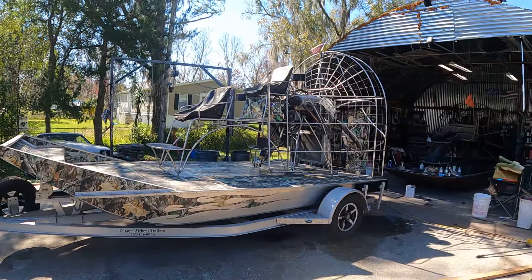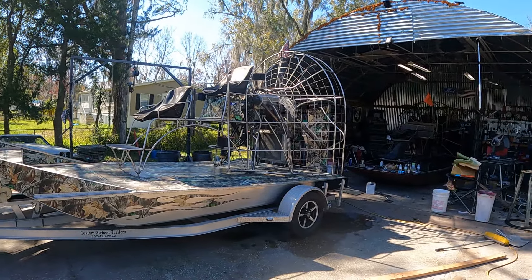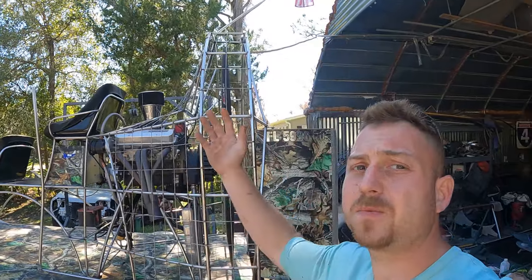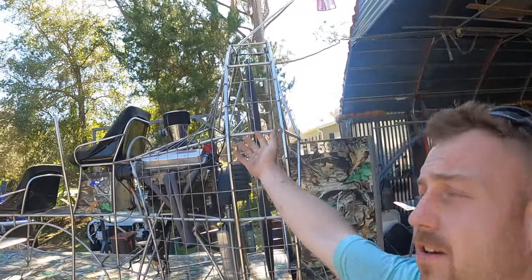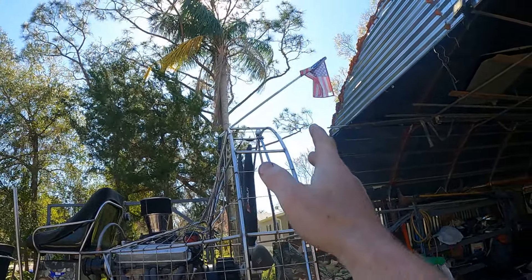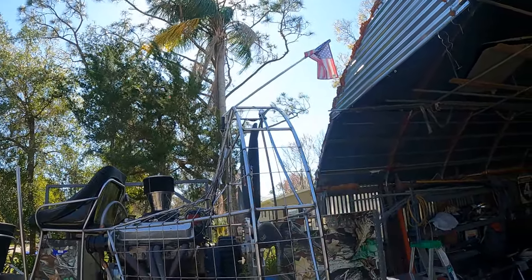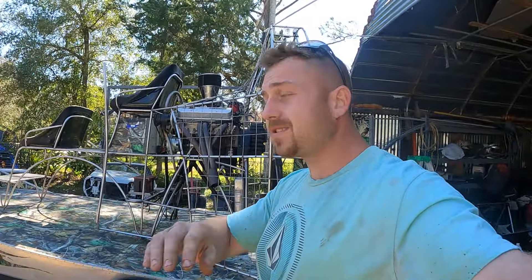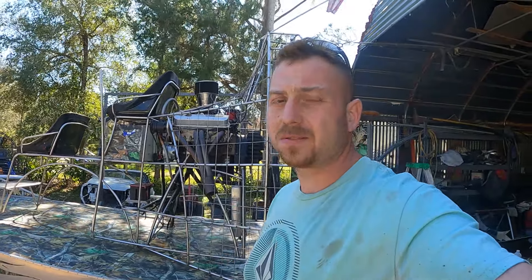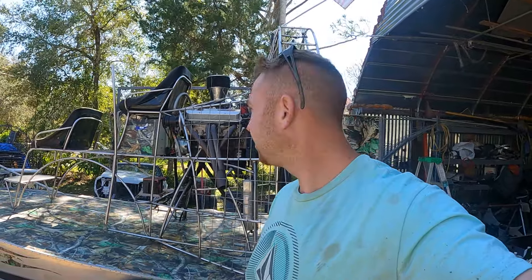Y'all, look — Speedy went so dang fast in this thing he bent his glow whip antenna and messed it all up. This boat does not need to have any more horsepower, it does not need to go any faster. I don't know why he wants to do this, there's no need for it. But Speedy wants it, Speedy gets it.